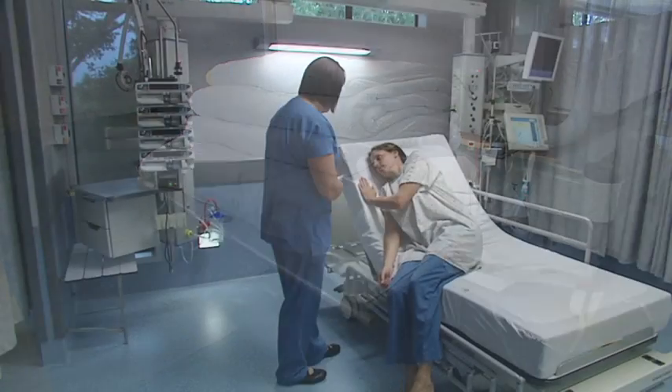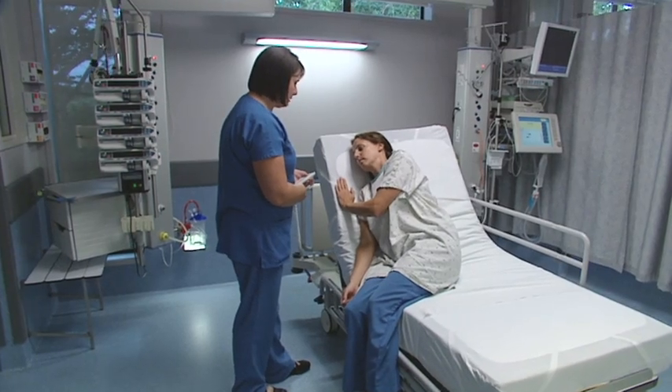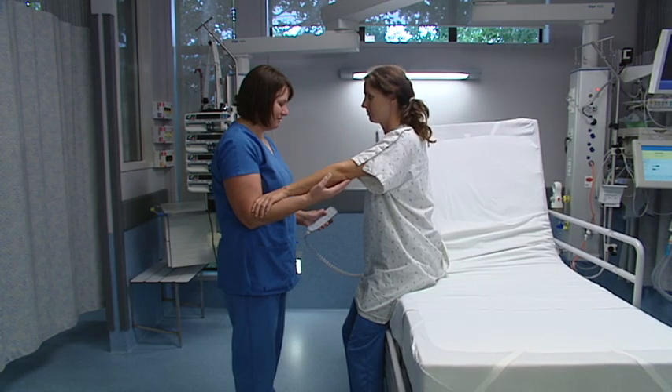And if the patient does need to exit the bed, it can be lowered to a very low height, with easy-to-use horizontal side rails lowered and the back raised to assist the patient getting out of bed.